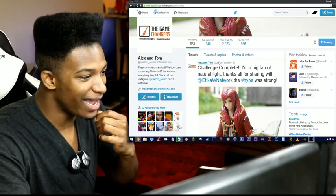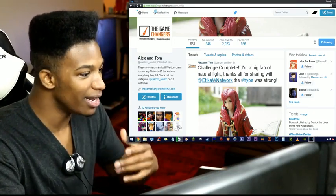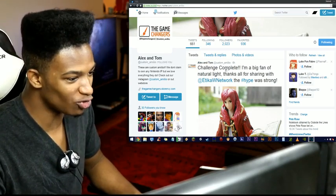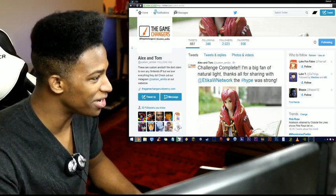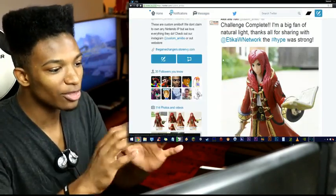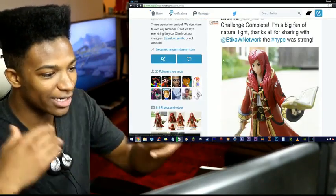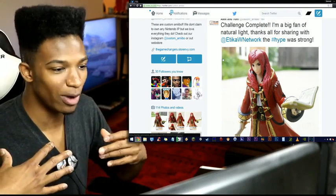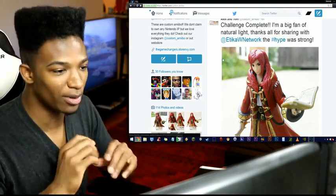We're on their page right now — challenge complete. I'm a big fan. Thanks for sharing this with Etika. The hype was strong, and as you guys know, hype is definitely on deck. The Red Robin looks clean. I like the way that the hair actually lays along the garment, the way that it does in Smash Bros. — I noticed that detail from the moment I saw this.